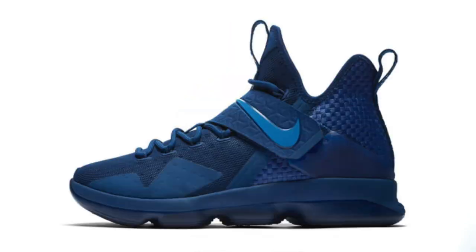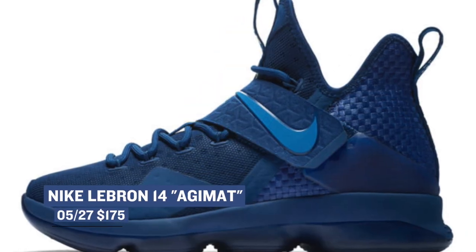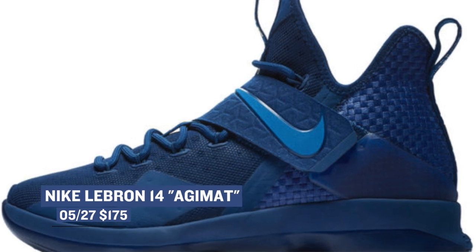The next pair is thought to be a Philippines exclusive — it's the LeBron 14 Adjament. It features a mix of coastal blue and star blue all over the upper and even on the outsole, and it looks very dope. As of right now these were thought to be an exclusive, but it appears these are going worldwide for $175.